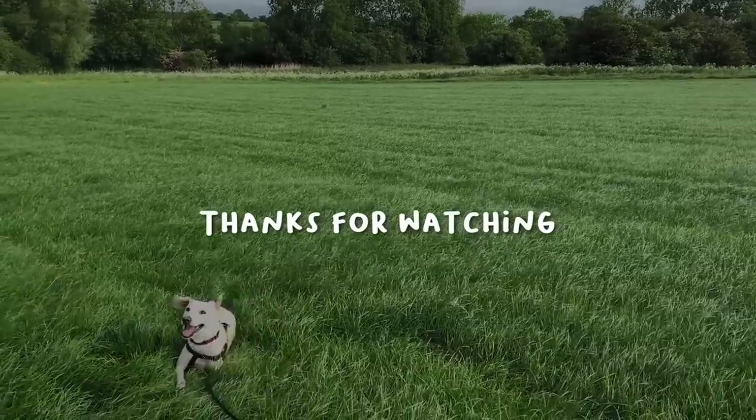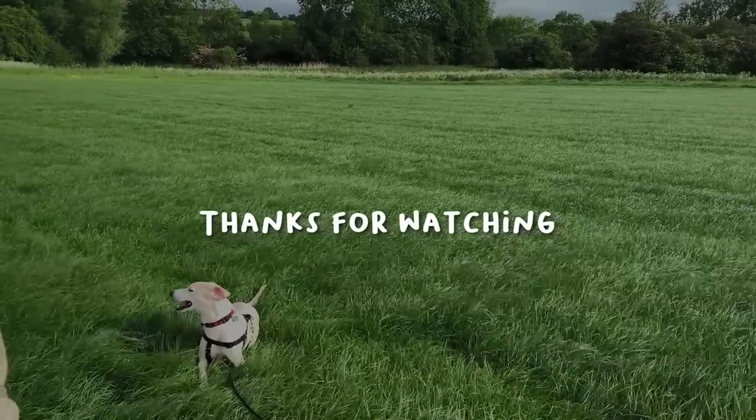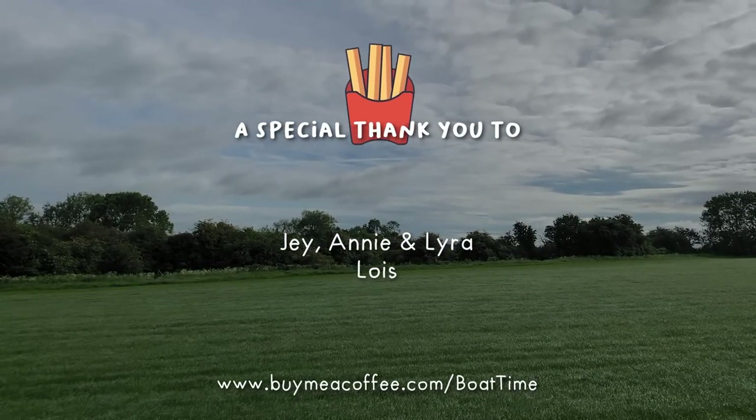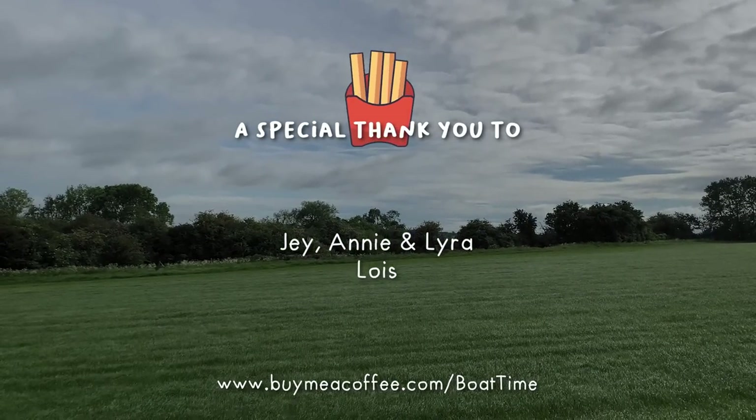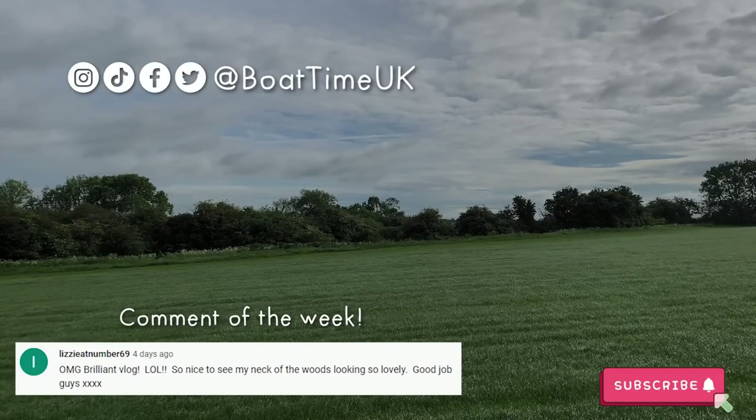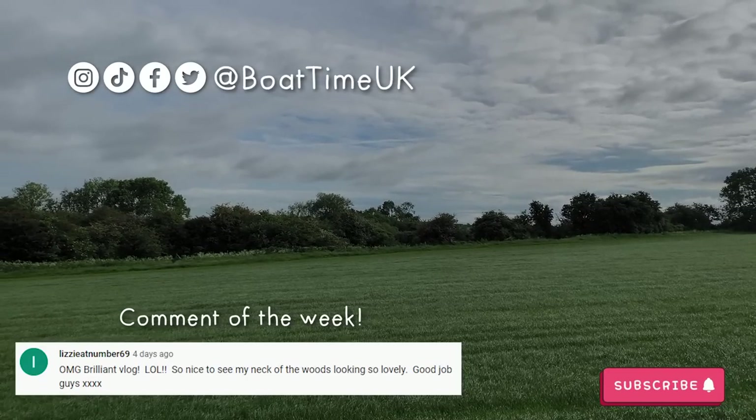Thank you so much for watching this episode, we really hope you enjoyed it. A special thank you to Jay, Annie, Lyra and Lois for the chips this week — we really appreciate it. Thanks to Lizzie for your comment, and as always check out our socials for silly dancing videos and more.